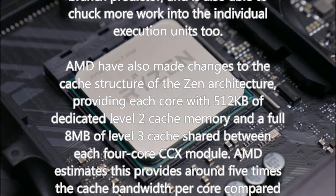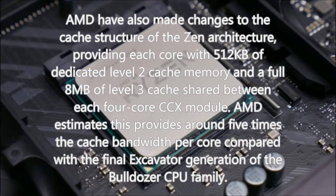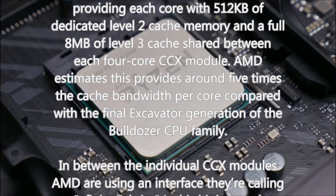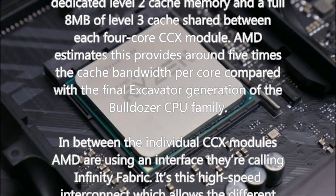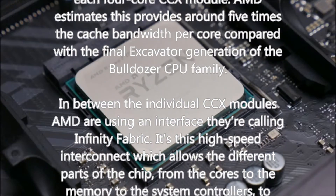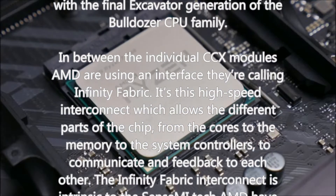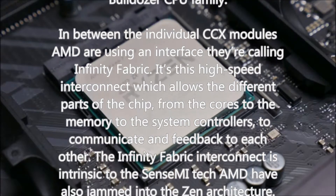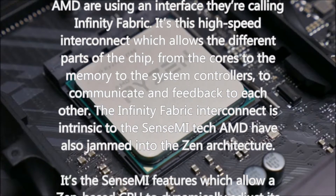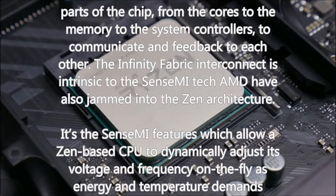In between the individual CCX modules, AMD are using an interface they're calling Infinity Fabric — a high-speed interconnect which allows different parts of the chip, from the cores to the memory to the system controllers, to communicate with each other. The Infinity Fabric is intrinsic to the SenseMI tech AMD have also built into the Zen architecture, which allows a Zen-based CPU to dynamically adjust its voltage and frequency on the fly as energy and temperature demands require. The precision boost and pure power features mean the chip can almost instantly push up frequency and dial down power on different parts of the CPU in milliseconds.